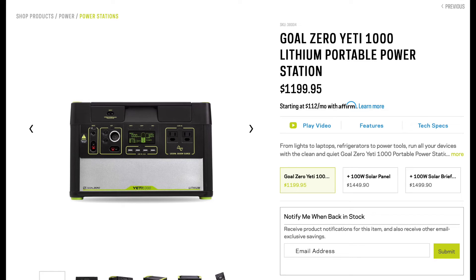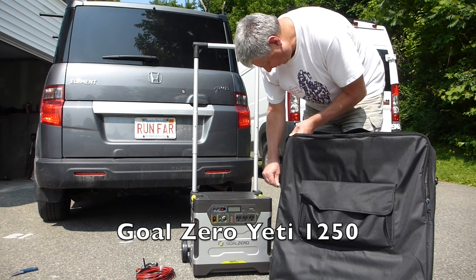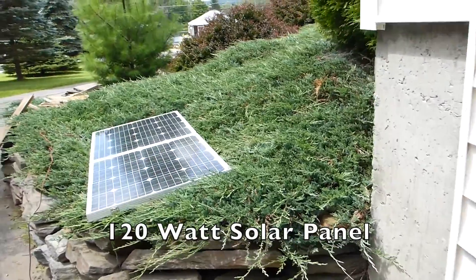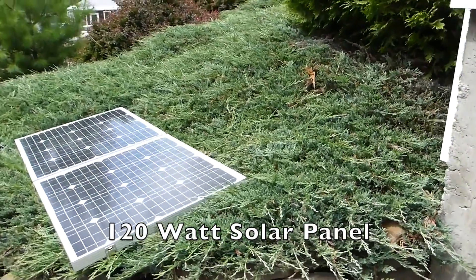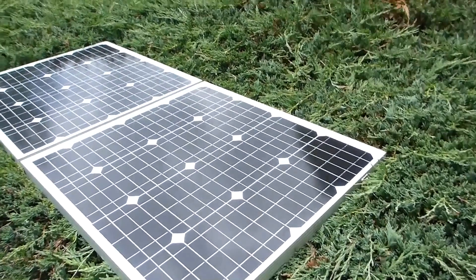Hey YouTube, there is something you should know about the Goal Zero Yeti 1000 and 1400 lithium power stations before you buy either one of them. Prior to buying it, I had a Goal Zero Yeti 1250 and a 120 watt solar panel, which on a bright sunny day would give me about 80 watts of solar input into the Yeti 1250.